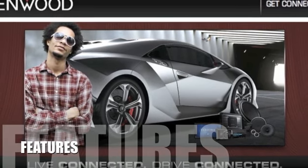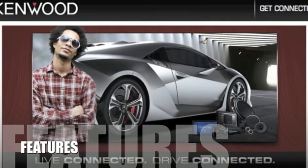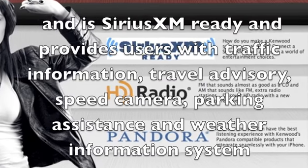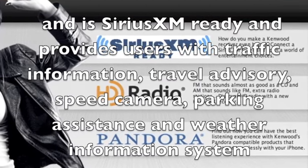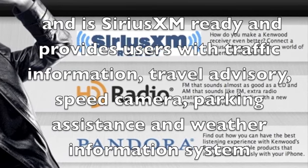Let's take a look at some of the features for this product. The DNN 990 HD features a 7-inch bright WVGA touchscreen with onboard Garmin Navigator and is Sirius XM ready, and provides users with traffic information, travel advisory, speed camera, parking assistance and weather information system.